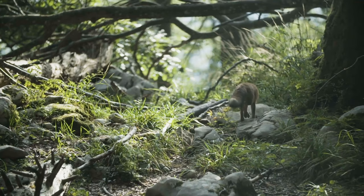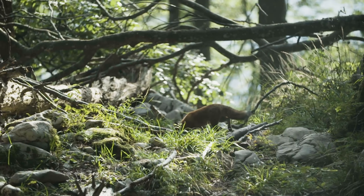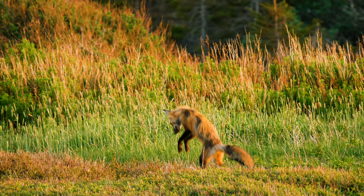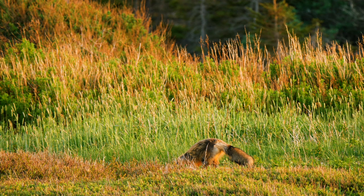Foxes usually hunt alone. If you see a large group of foxes, generally it's the mom and her kits, and usually she's teaching the small ones how to hunt. Foxes are able to smell food even when it's buried underground — their sense of smell is very strong. Generally they hunt at night, and they're rarely seen during the day.